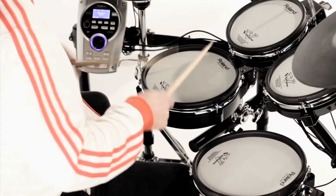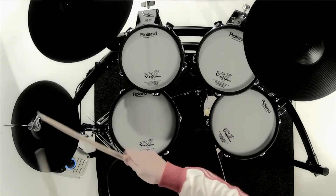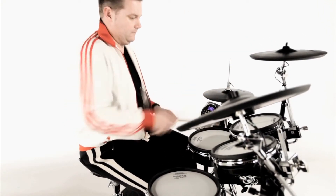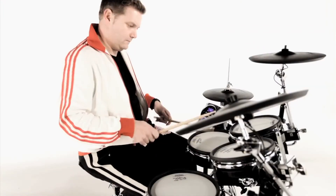The Supernatural technology found in V-Drums provides heightened sensitivity, natural playability, a broad dynamic range, and lightning-fast triggering. When combined with Roland's behavior modeling, it all adds up to a complete and natural playing experience.